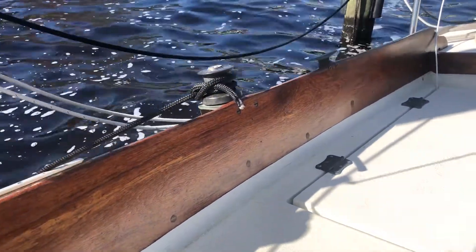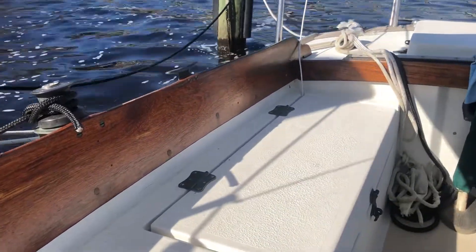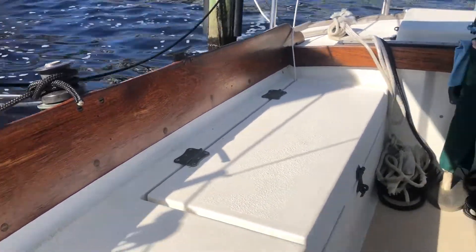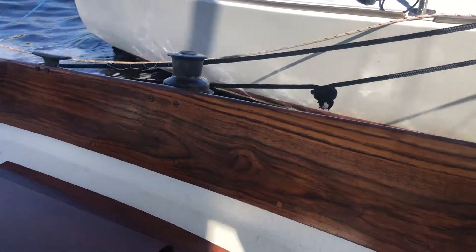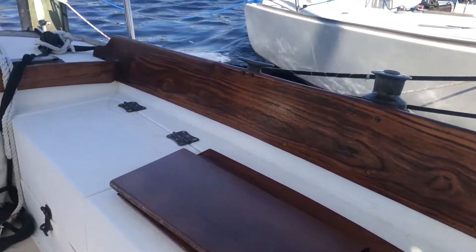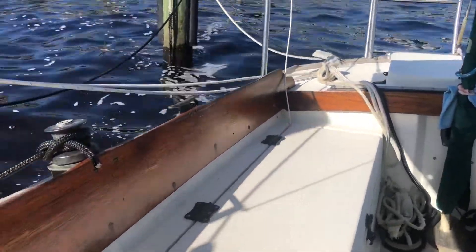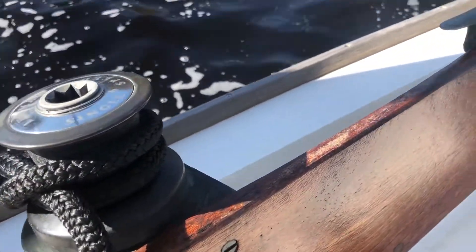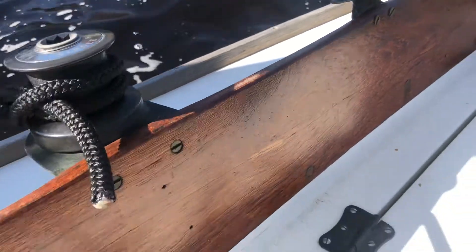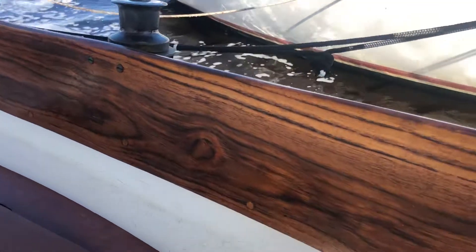So one of the first things I did was the teak restoration, and as you can see it still looks pretty good. It's held really well. I think I've had to apply a couple more coats of teak oil since I first restored everything, but it actually needs another coat right now. I don't know if you can see it but there's spots towards the top — we'll get to that next week. But yeah, the teak still looks pretty solid.